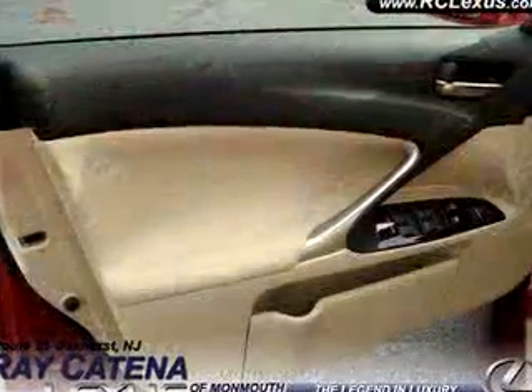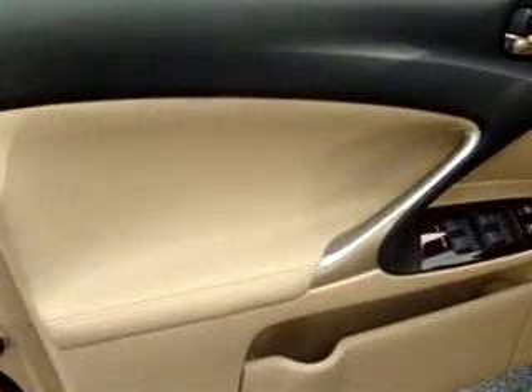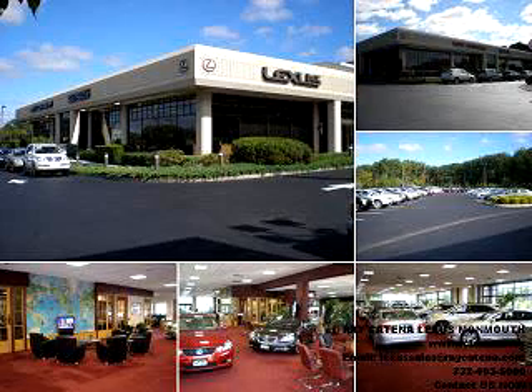Have peace of mind in this 2007 Lexus IS 250 — see us at Ray Catena Lexus Monmouth today. With all the confidence of a new Lexus for the long-term value of a certified pre-owned Lexus, please stop and experience the Ray Catena difference for yourself.